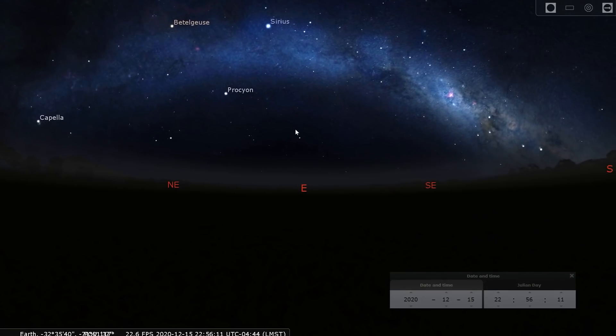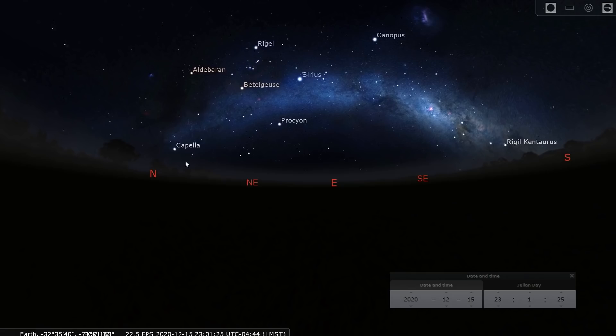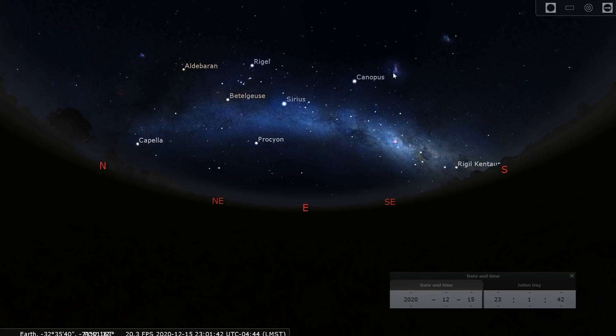It's a great time for a Milky Way arch panorama as the Milky Way arches over the eastern skies from south to north — the winter circle region to the left, Sirius almost at the apex of the arch, then coming down to the Carina Nebula, the dark Coalsack Nebula next to the Crux, and the Large and Small Magellanic Clouds very high in the southern skies.